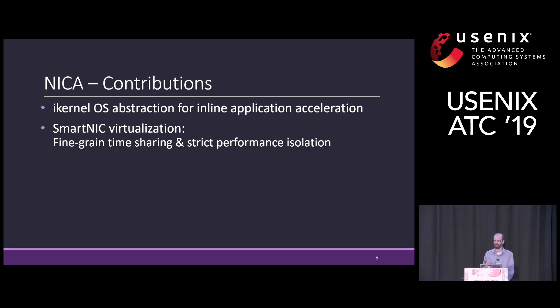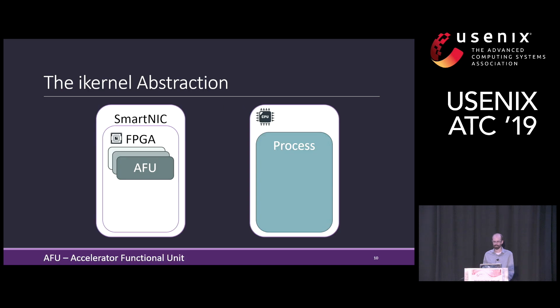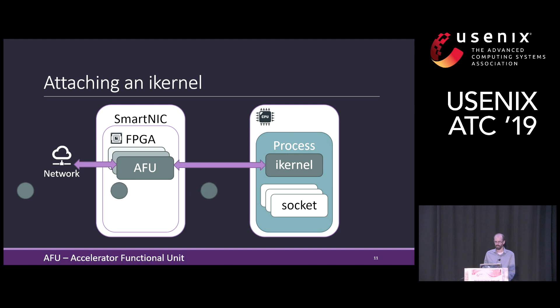In this talk, I will tell you about the I-kernel abstraction, which is our abstraction to represent the SmartNIC accelerators, and explain how we add virtualization support to share a single accelerator among multiple tenants. The I-kernel abstraction is designed to represent an AFU — an accelerator functional unit — that exists in the FPGA on the SmartNIC. We create an I-kernel in the process to represent it, and then the process can control that instance of the accelerator. Our process also uses POSIX sockets to communicate with the network. By attaching the I-kernel with the socket, the system makes it so that all packets are processed by the AFU before reaching the socket, and the application can continue using that socket to access the filtered data.